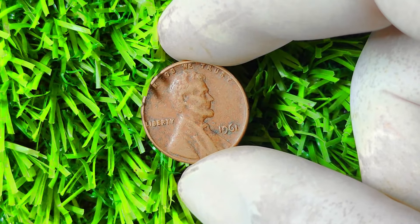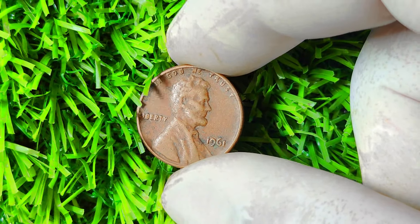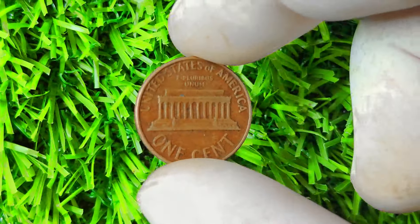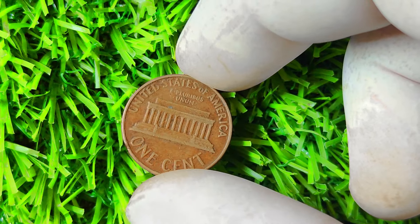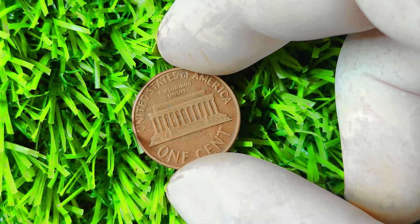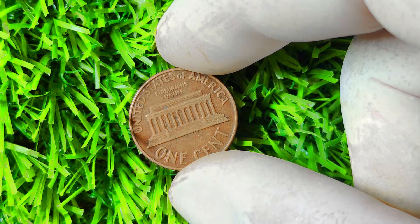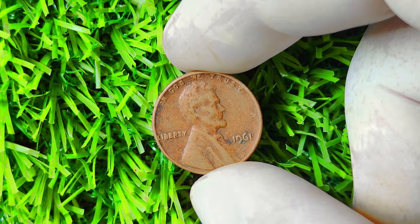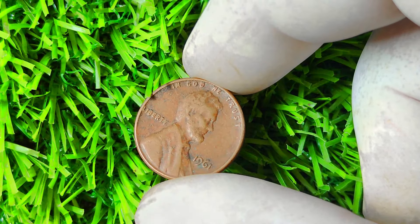Once you've confirmed that you have a 1961 Lincoln penny with no mint mark, it's time to get it appraised by a professional coin dealer or numismatist. These experts will verify the authenticity of your coin and give you an estimate of its value based on its condition and rarity. Depending on its condition, a genuine 1961 Lincoln penny without a mint mark could fetch anywhere from a few thousand dollars to over a million dollars at auction.